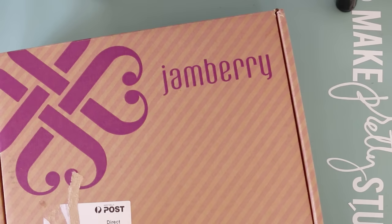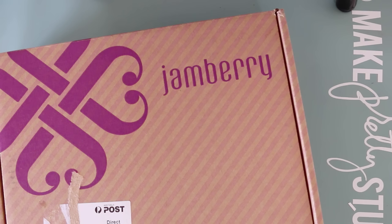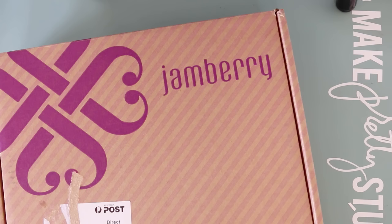I signed up to Jamberry and I'm going to have a quick flick through the consultant kit — what you get if you sign up. I am looking for people to join my team because it is super fun. The training is awesome; I've just spent a week doing the training on the website and it's super informative. They're a very supportive company. I have now been a member of three different consulting companies and this is by far the one with the most training, the best compensation plan, and the best support.